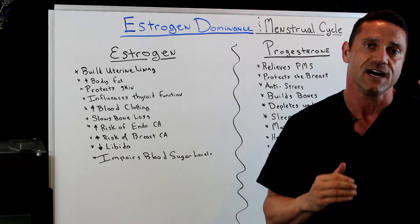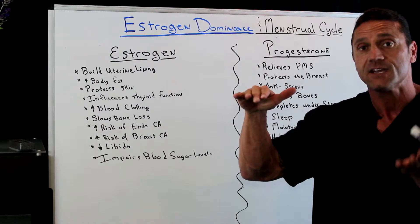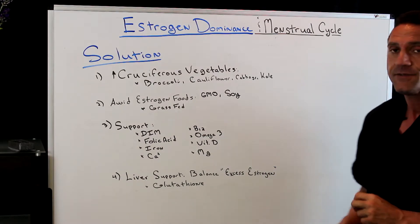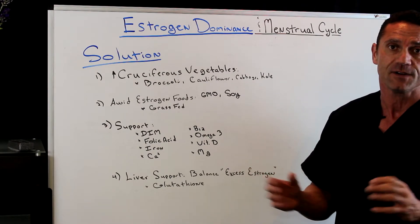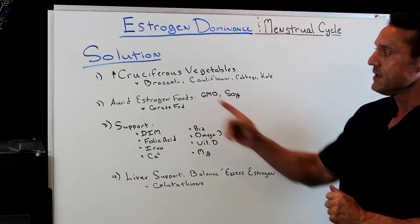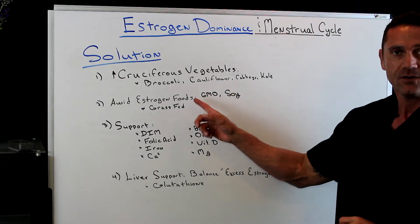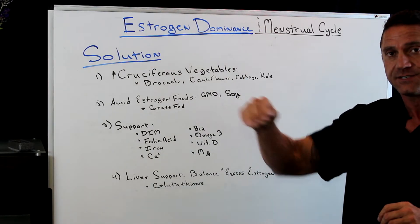When a female is in estrogen dominance, it causes a lot of problems. The goal is to decrease estrogen while at the same time increasing progesterone. To take care of excessive estrogen and balance the levels: first, I always recommend increasing cruciferous vegetables — broccoli, cauliflower, cabbage, kale — which are phenomenal for balancing excess estrogens in females and males. Also, avoid estrogen-laced foods: GMO, soy, dairy, sugar — eliminate these from the diet to bring down estrogen levels.